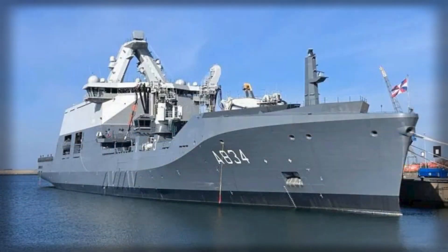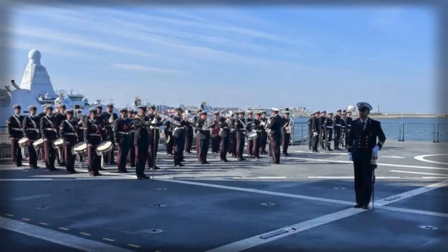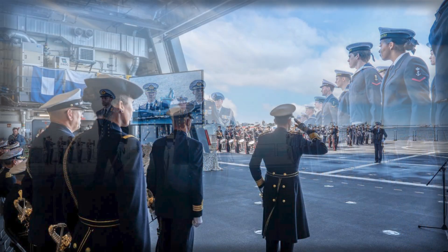HNLMS Den Helder also represents a significant industrial achievement. Damen Shipyards coordinated the construction, engaging more than a hundred Dutch subcontractors and ensuring meaningful domestic participation. The program's cost, originally estimated at approximately 374 million euros, ultimately exceeded 400 million euros, reflecting both design complexity and inflationary factors. The project highlights the importance of international collaboration, as construction in Romania leveraged specialized expertise while maintaining Dutch oversight and standards.